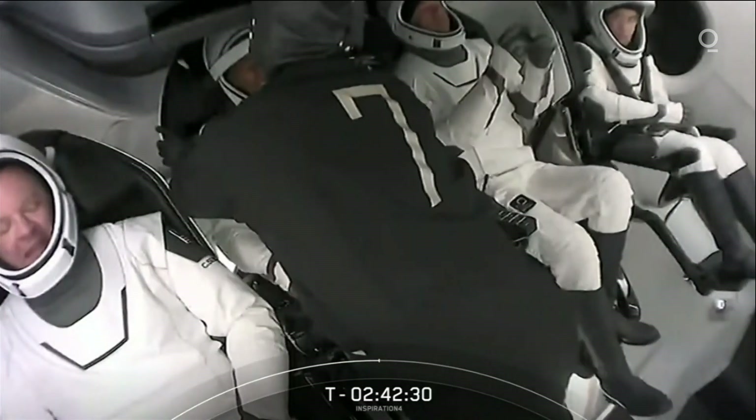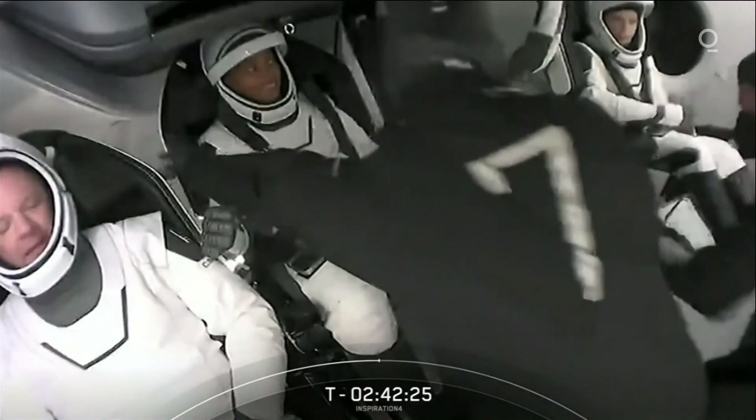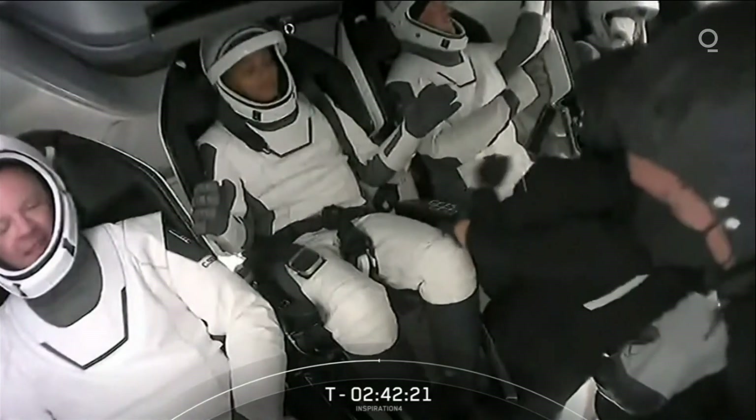We have the technicians there to help get them strapped in, get their harnesses on, and get their umbilical ports plugged in.